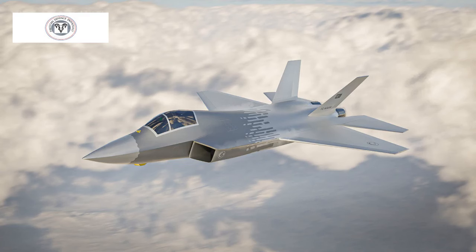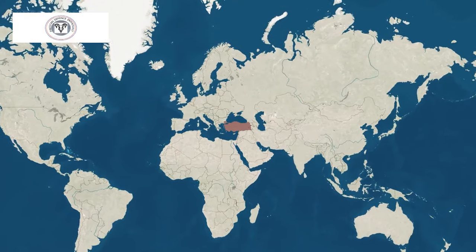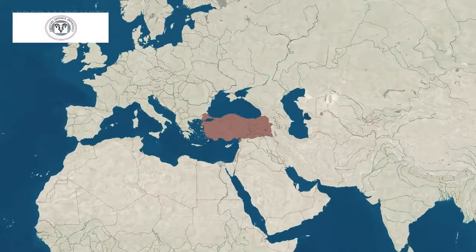Overall, the KAN is an ambitious project with the potential to be a game-changer for the Turkish Air Force. However, it faces significant challenges, and its ultimate success will depend on overcoming these hurdles and navigating the complex geopolitical landscape.